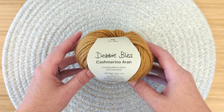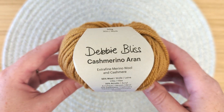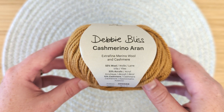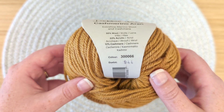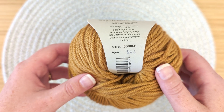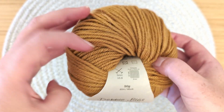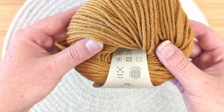Hello and welcome to Untwisted Threads. This yarn is called Cashmerino Aran by Debbie Bliss. This 55% wool, 33% acrylic, 12% cashmere yarn features 26 colors. The colorway that we chose is number 66, Mustard. This 50 gram skein with 90 meters or 98 yards works up in a medium or Aran weight yarn.